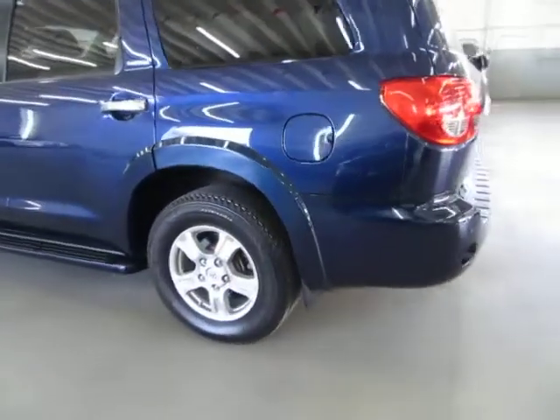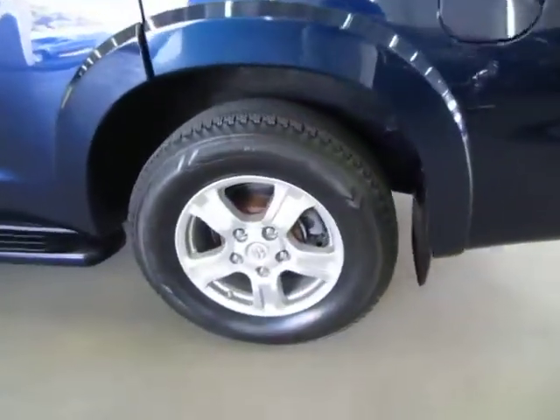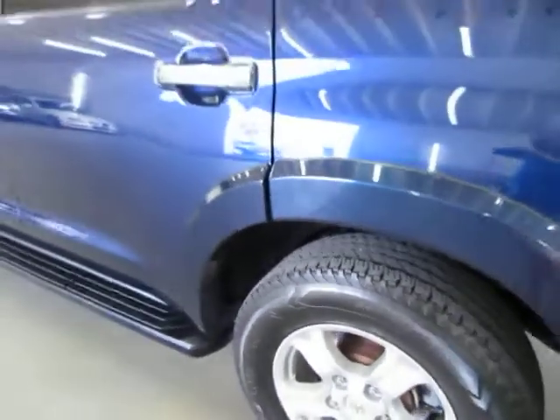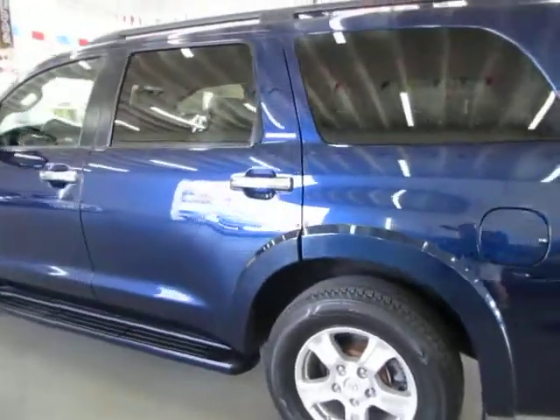We have financing available for all types of credit, and later on in the video I'll talk to you a little bit more about financing, options, and how to get pre-approved before you come over.